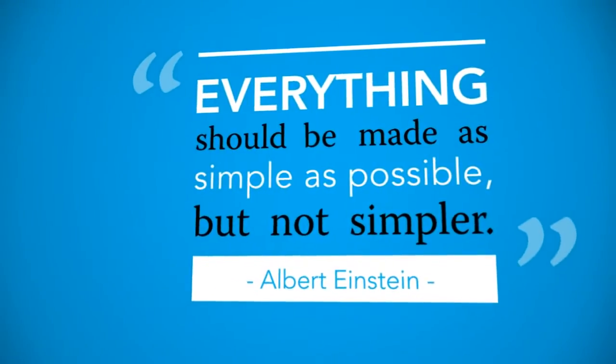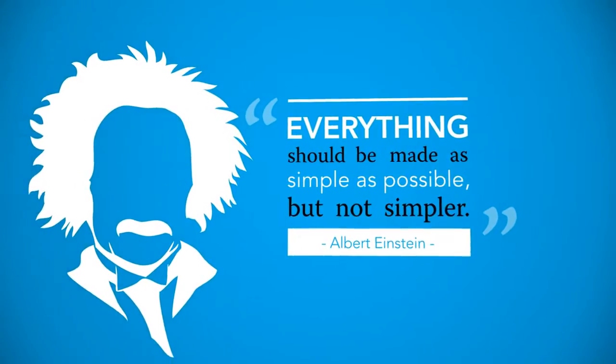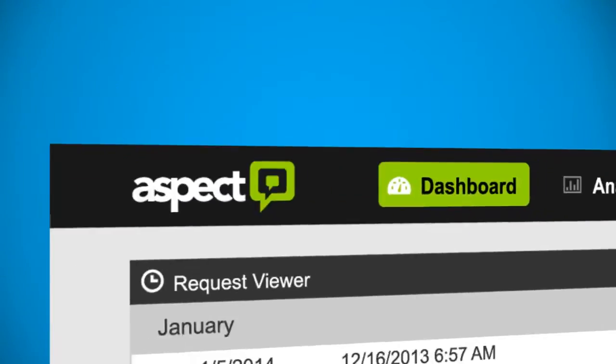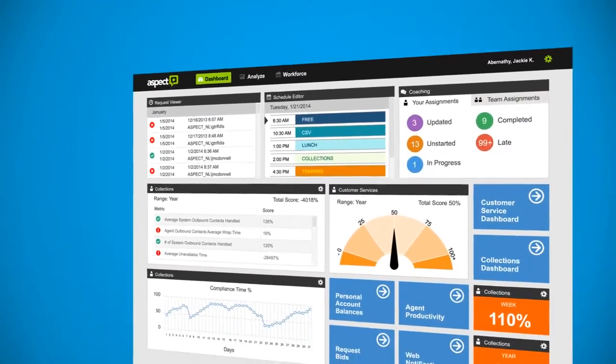Although it requires a significant amount of thinking and hard work, things should be made as simple as possible, but not simpler. And that's exactly what Aspect Software has done in developing the new user interface for our Workforce Optimization 8.0 suite of products.